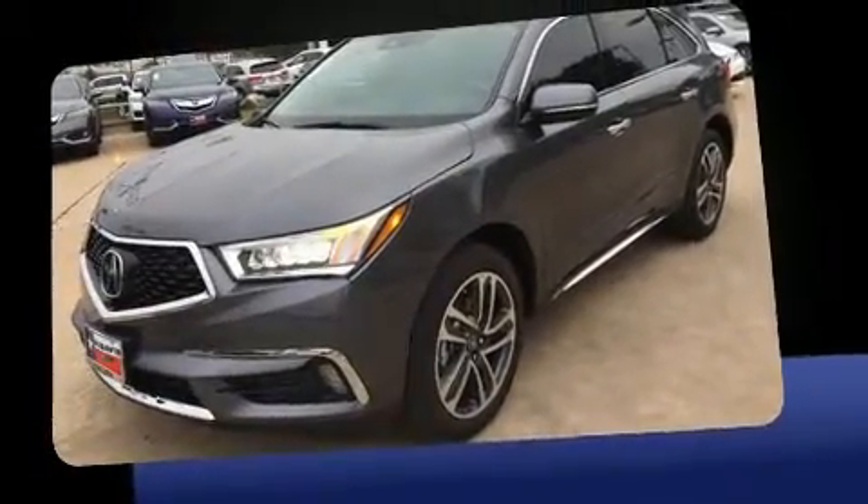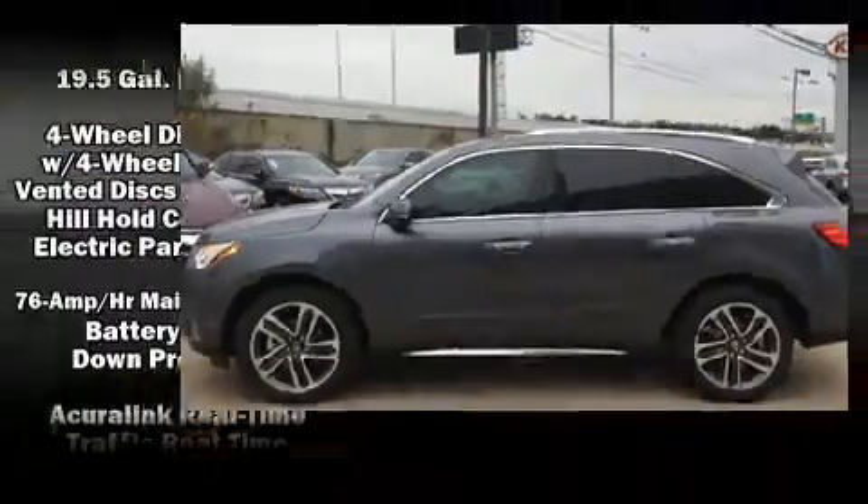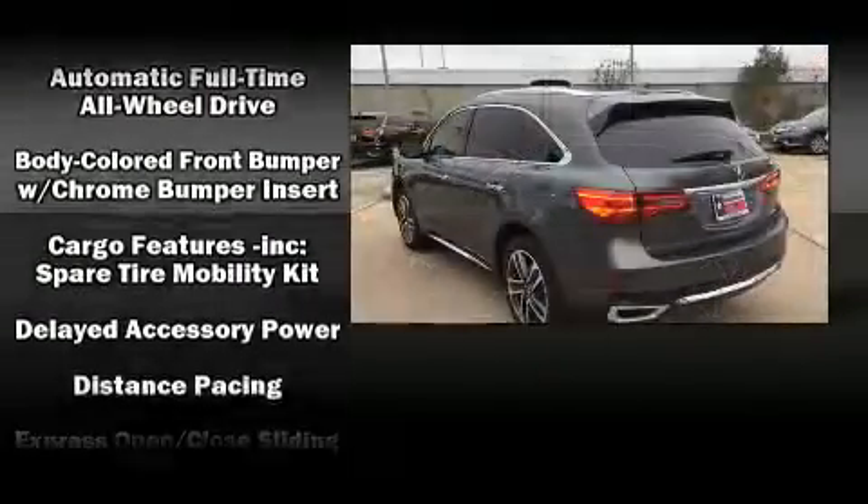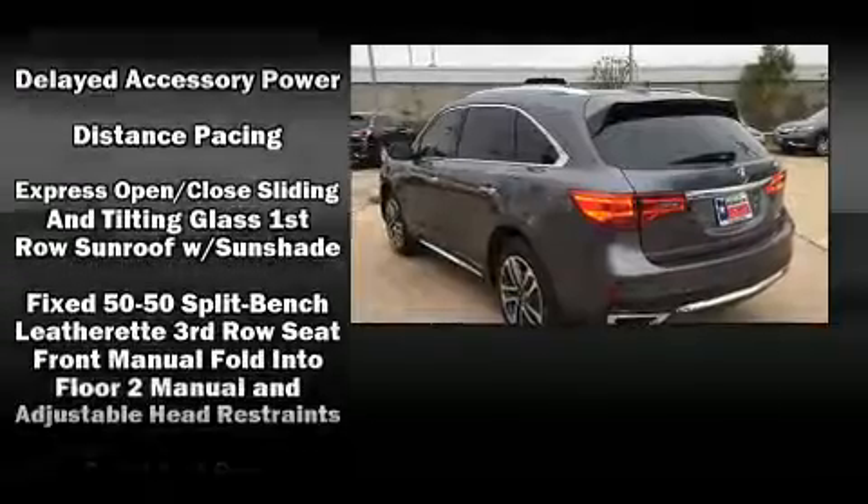Acura prioritized comfort and style by including heated and ventilated seats, heated steering wheel, and the power moonroof opens up the cabin to the natural environment.